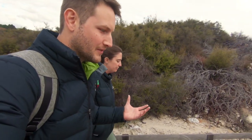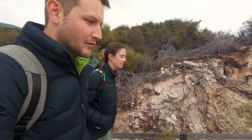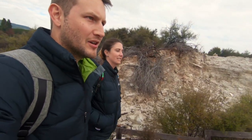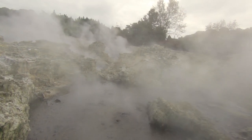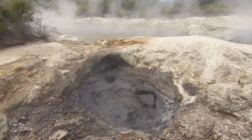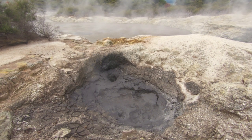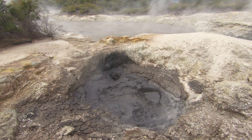It's incredible seeing all these bubbles coming up. Some of the pools are like 98 degrees Celsius and you can literally just hear all of these hot gases escaping, bubbling up to the surface. All the steam is rising up. We've got a really hot one in front of us at 100 degrees. Oh wow! This bubbling mass of black mud is called the Devil's Cauldron and the black mud has been attributed to helping with arthritis and rheumatism.